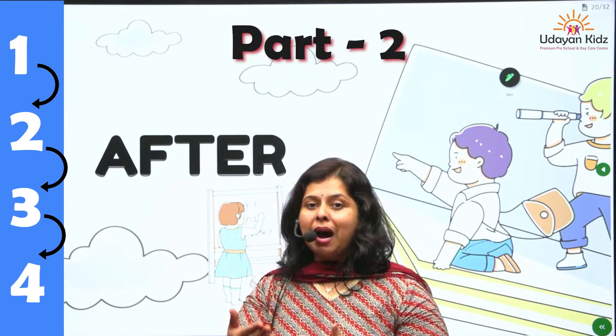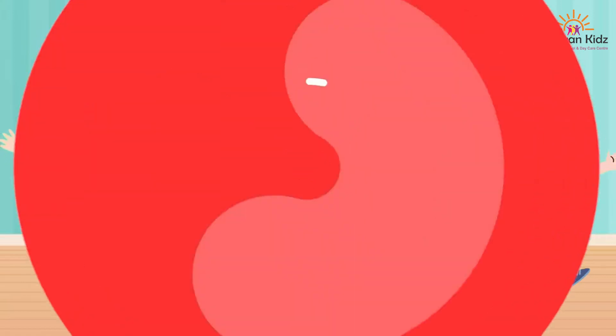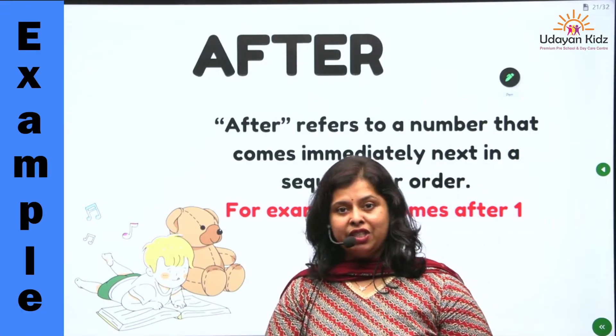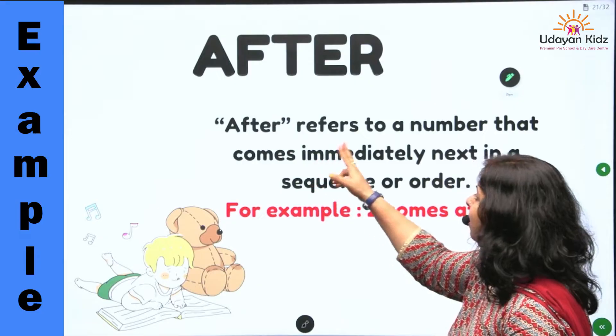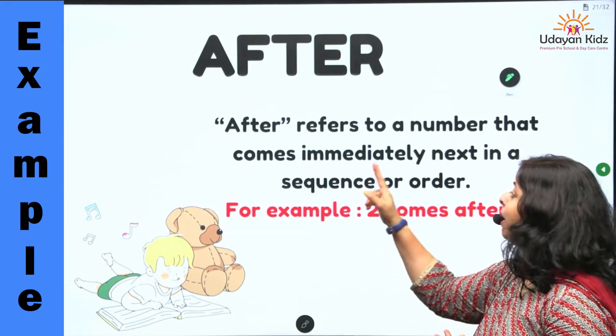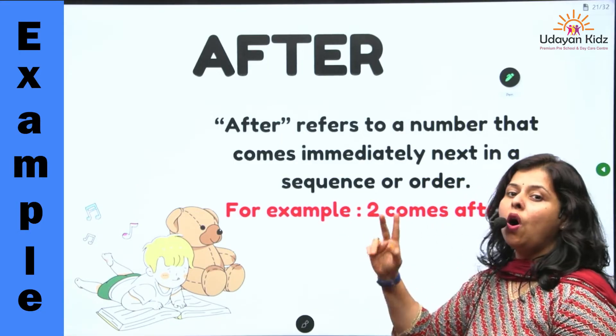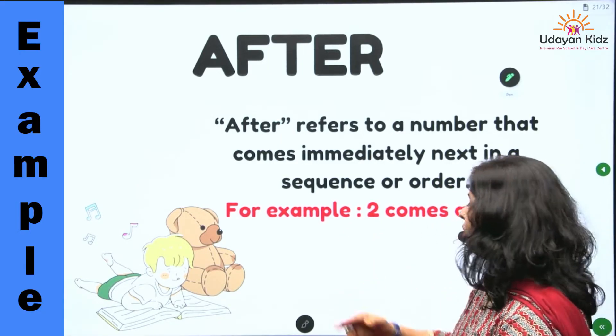After means badme. So children, what is after? After refers to a number that comes immediately next in a sequence or order.